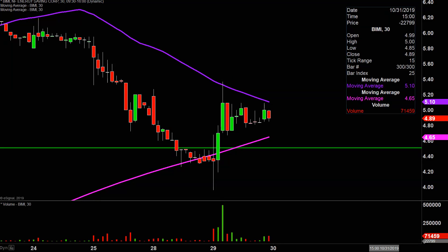All in all, any way you look at it, great bounce today. Now it's just the question of: can the price build upon this momentum going forward? Let's see what happens.